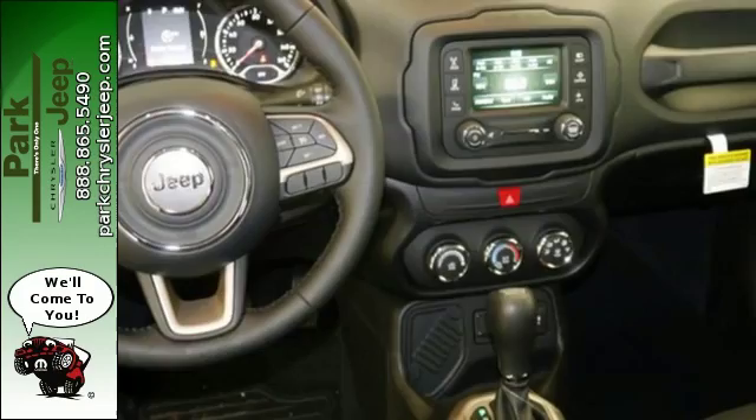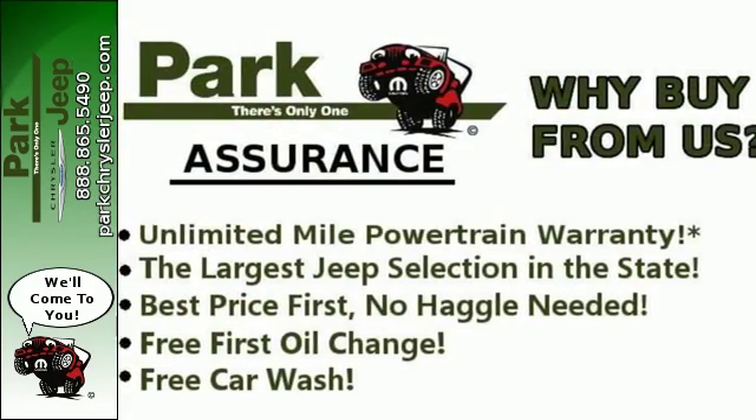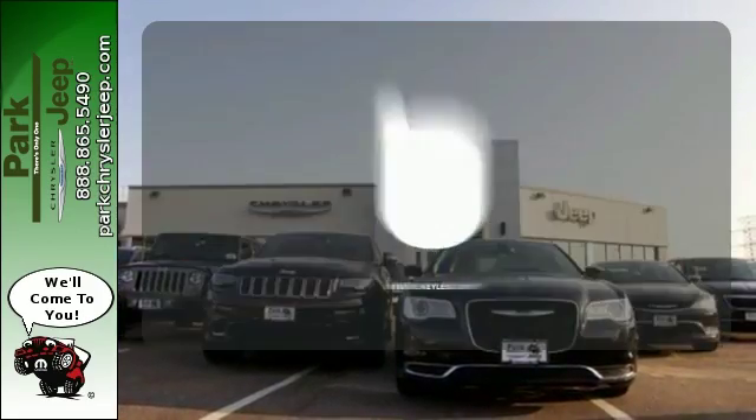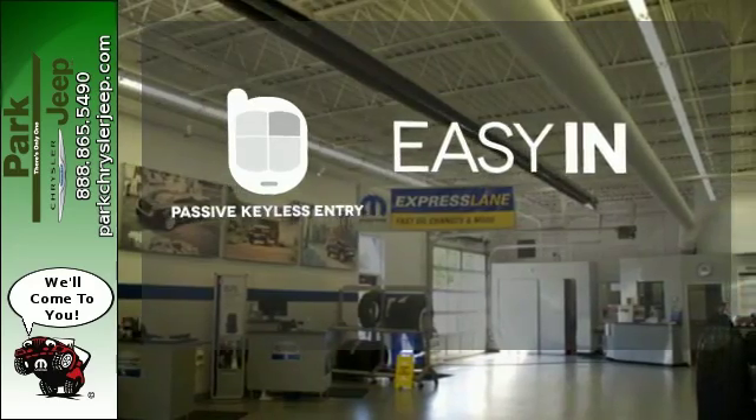Discover endless possibilities to haul gear, art, pets, and friends with an adaptable interior offering a height-adjustable rear cargo floor and cargo tie-down loops. Stop searching for your car keys in your purse or pockets with passive keyless entry.